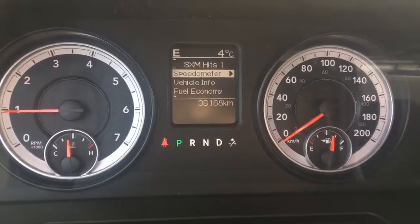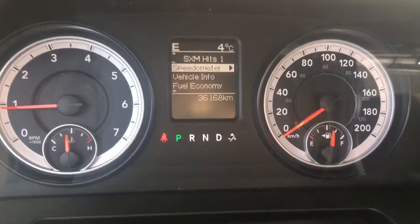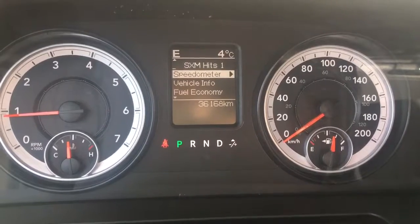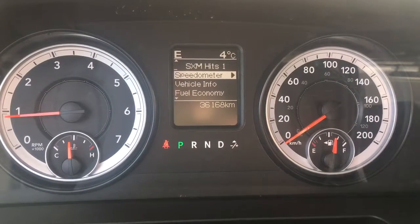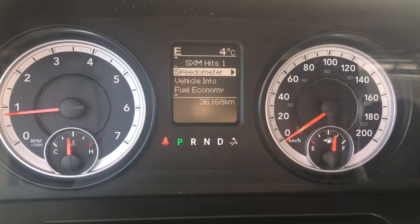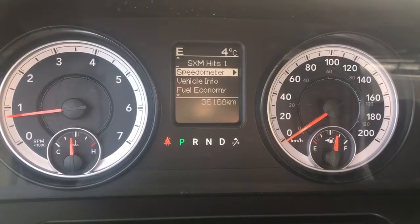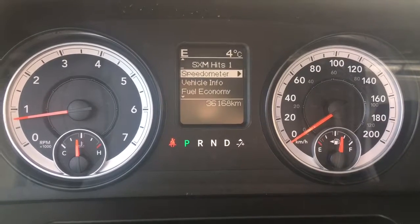Up on the dash cluster we can see we're currently going east, it's a nice four degrees Celsius outside, seatbelt is off, we're in park, and going zero kilometers an hour. It's also showing we are only at 36,168 kilometers — an extremely low amount. This vehicle has lots of life to give and lots of kilometers still to be had.